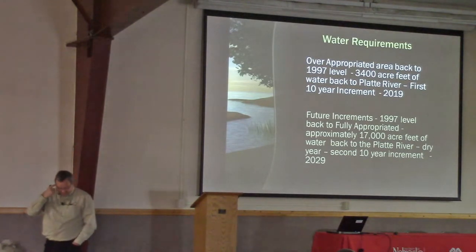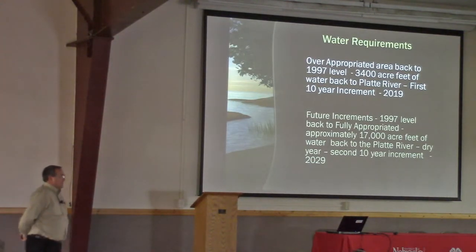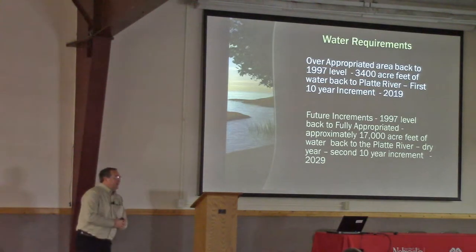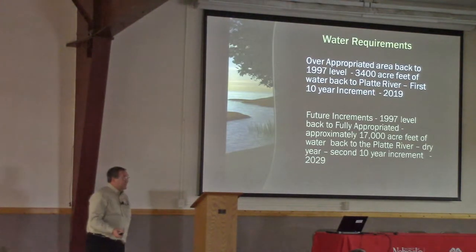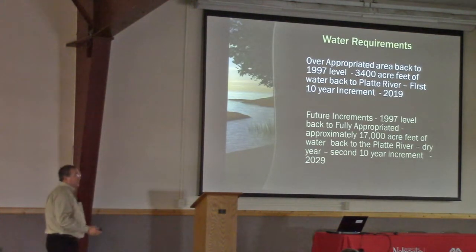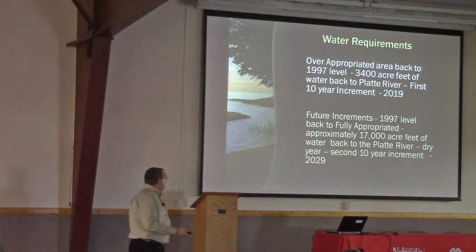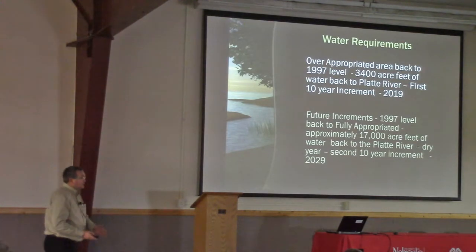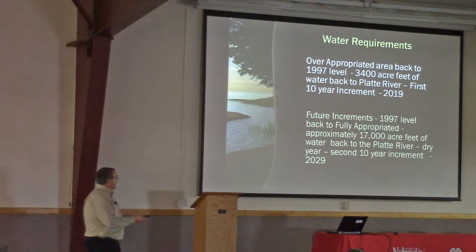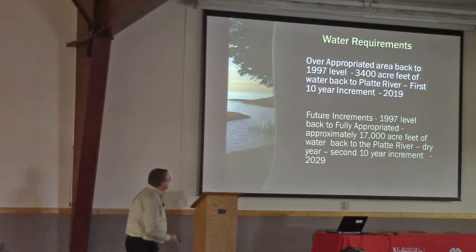As you guys all know, the central Platte part was fully appropriated. The western third is over-appropriated. And because of that over-appropriated status, we have to get back to the 1997 level of development in our first increment. That first increment ends in 2019. For us, that's approximately 3,400 acre-feet of water back to the river. We also know there's going to be a second increment. Beyond the 1997 level, we still have to get back to fully appropriated — roughly 17,000 to 20,000 acre-feet of water back to the river.